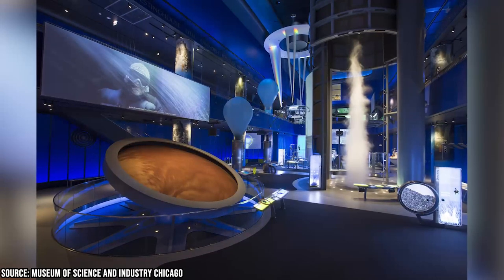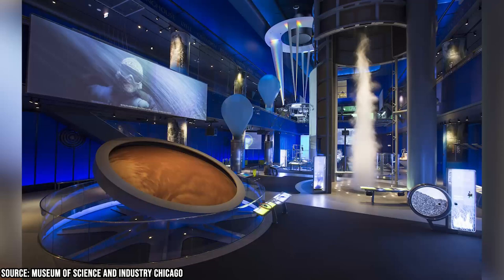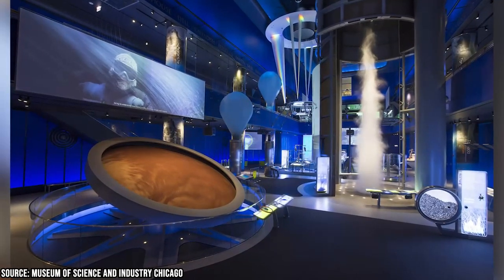One of the interesting features of the Museum of Science and Industry is its ability to engage visitors of all ages and backgrounds. There's something for everyone here, from young children to adults.